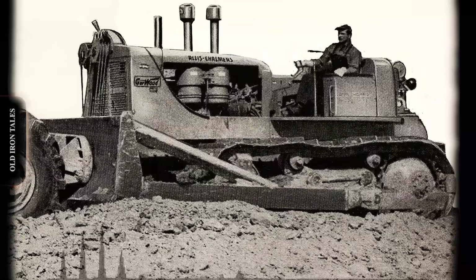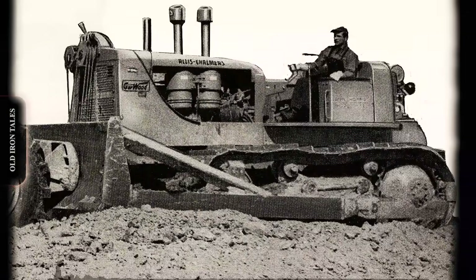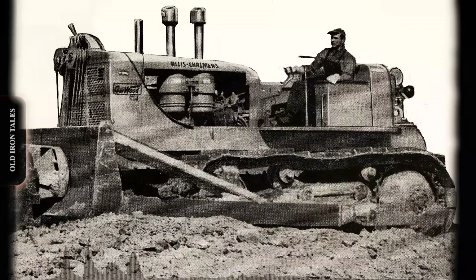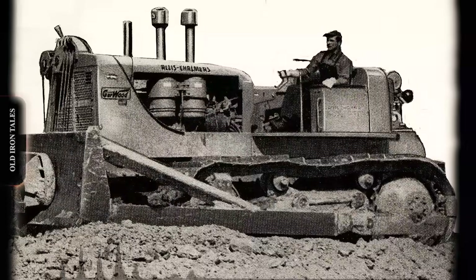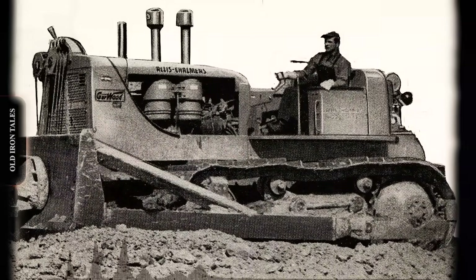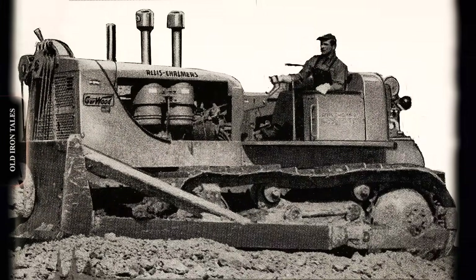The torque converter used diesel fuel as its operating fluid — an elegant solution that simplified fluid requirements. The design also made the HD20 more forgiving to operate. Where a direct drive machine might stall under sudden heavy loads, the torque converter allowed the engine to continue running while automatically adjusting power delivery.